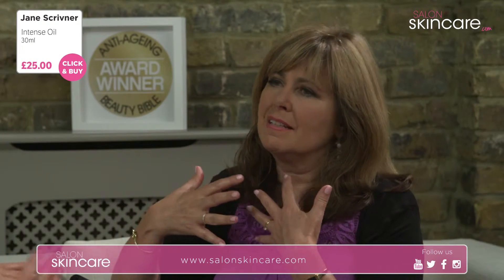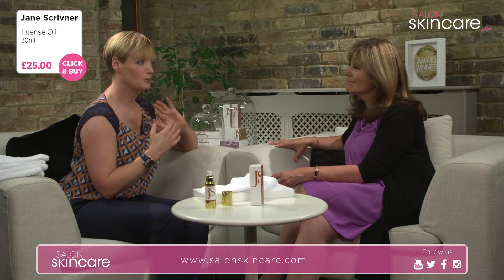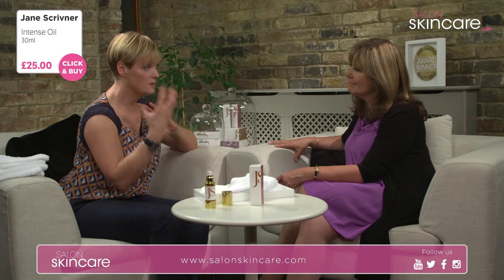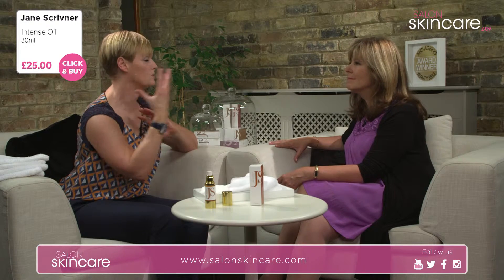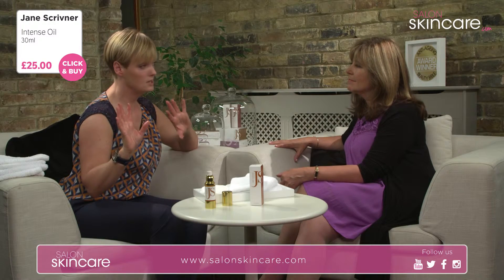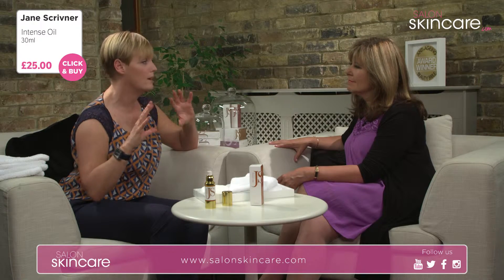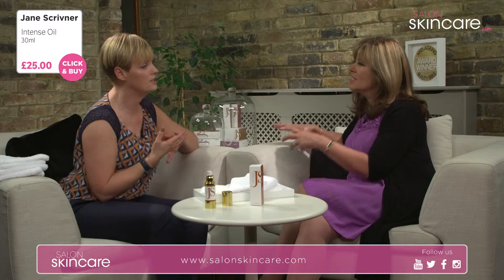Is it true that at night your skin does most of its repairing? I'm not sure about that one. What I do know is that at night your skin isn't subject to all the environmental hits — the traffic, the air, the sweating. You've usually cleansed your skin and it gets to do its own thing. Even though you do tend to sweat during the night, that allows the skin to just soak in for seven or eight hours and do its work.